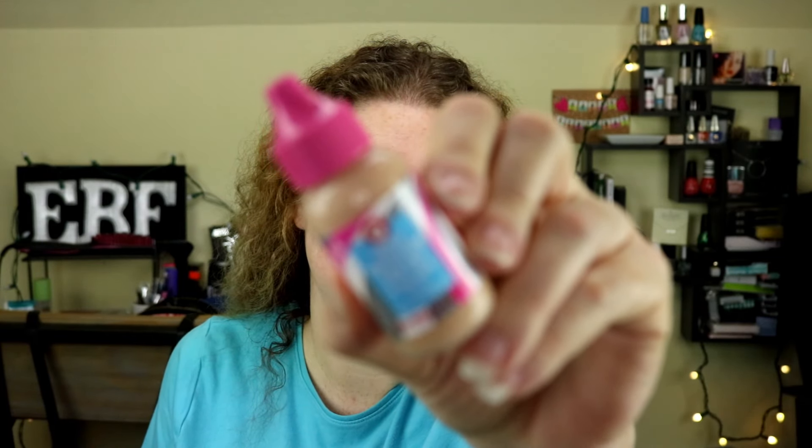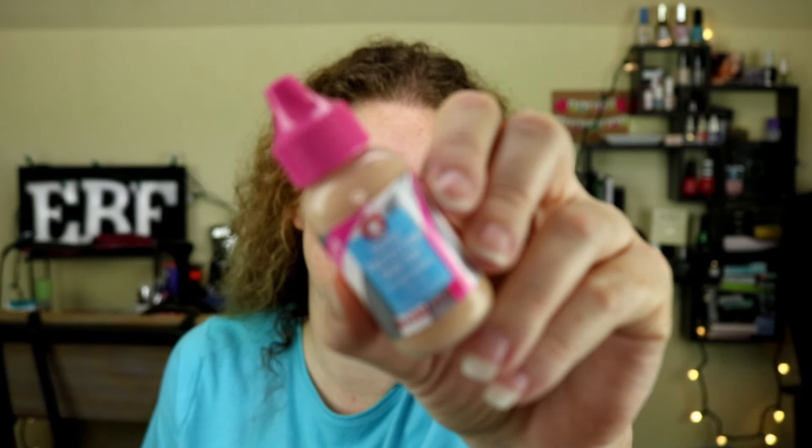Now this one is technically a skin tint. This is from First Aid Beauty. It's a Triple Protection Skin Tint with goji berry. That is what the packaging looks like.